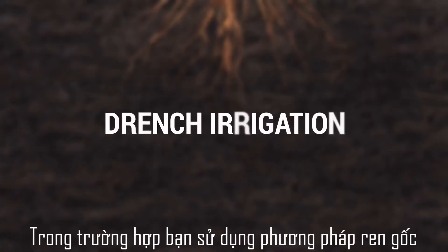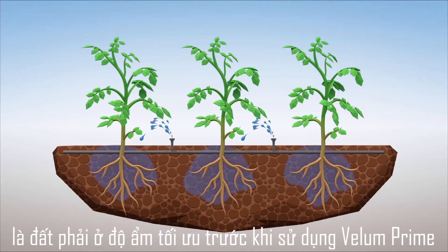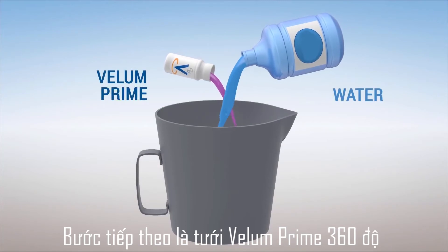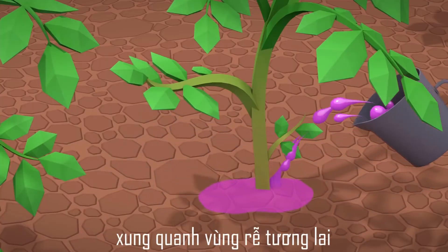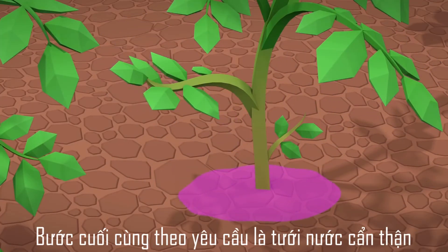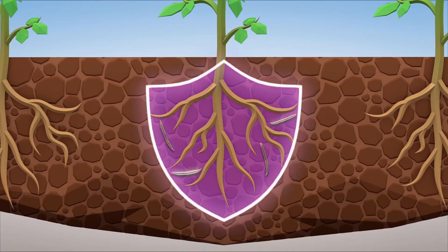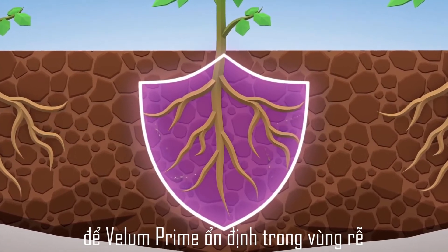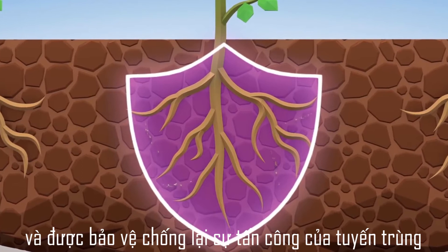In case you are using drench irrigation, first and foremost, the field should be at optimum moisture condition before applying Velem Prime. Be careful — the soil must be moist but not too wet. The next step is to apply Velem Prime 360 degrees around the base of the plant. Make sure to fully cover the area around the future root zone. As a final step, carefully apply water to help Velem Prime spread further into the root zone. Soil needs to be at optimum moisture conditions for a few days for Velem Prime to settle well in the root zone for longer protection. You are done and now protected against nematodes.